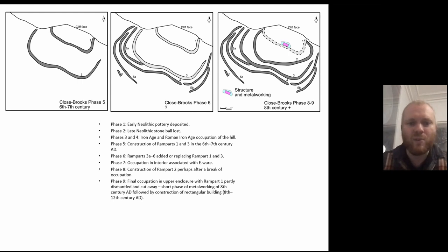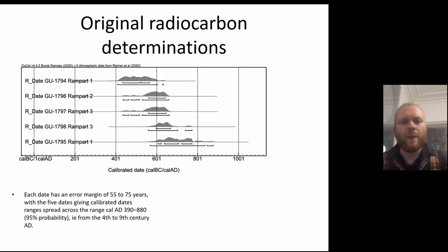The building was thought to be later than the 8th century because it incorporated moulds thought to be 8th century in date, and could have been as late as the 12th century on this chronology. The original radiocarbon determinations had very wide error margins — plus or minus 55 to 75 years — based partly on oak charcoal and mixed charcoal, giving a spread of almost four to five centuries: a range from AD 390 in the late Roman Iron Age through to 880 in the 9th century. Telling us the site was early medieval, but not much more than that.